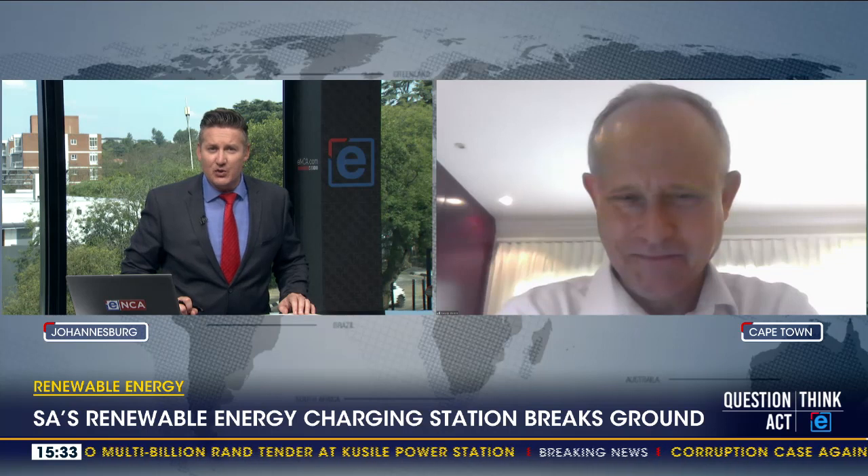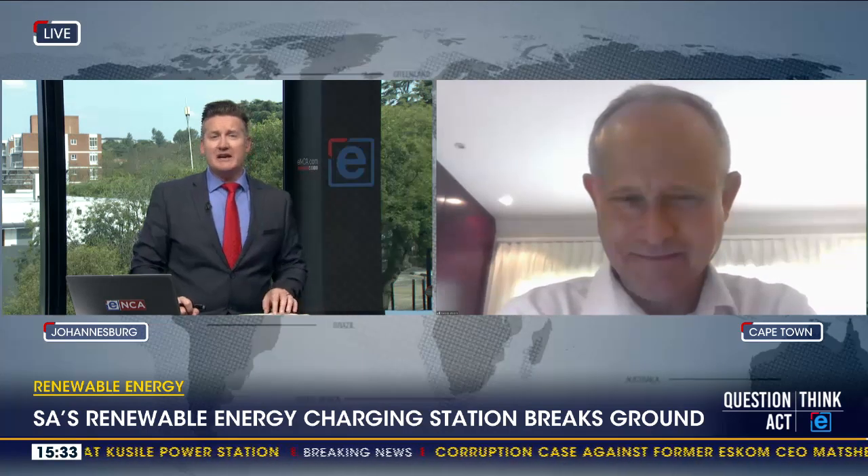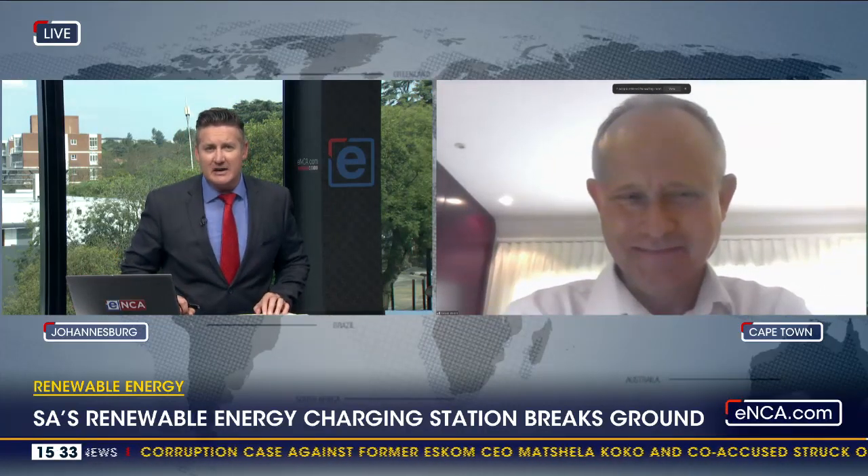Andres Malharbe is from the organisation. This was bound to happen with technology moving the way it is — charging stations having to move completely away from Eskom, because ironically, you have to use Eskom to charge them. Those days are behind you.